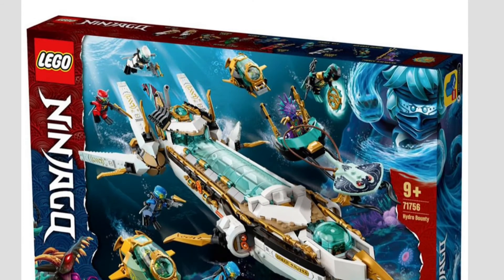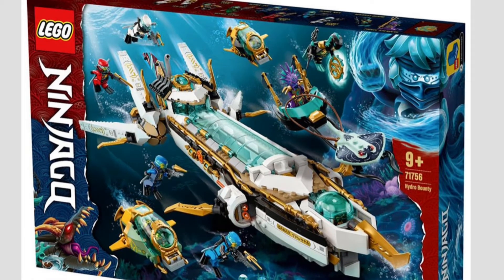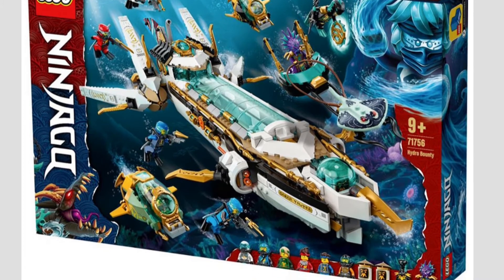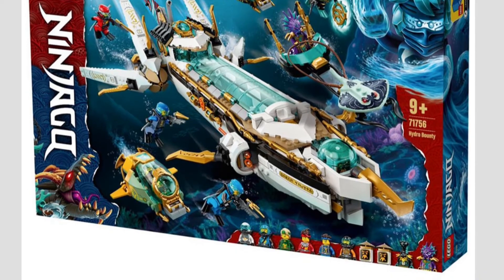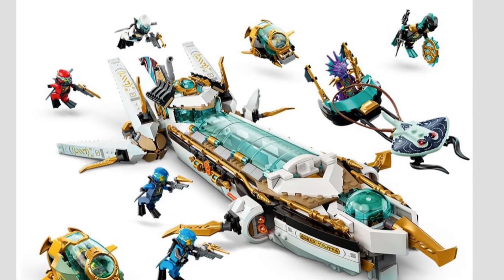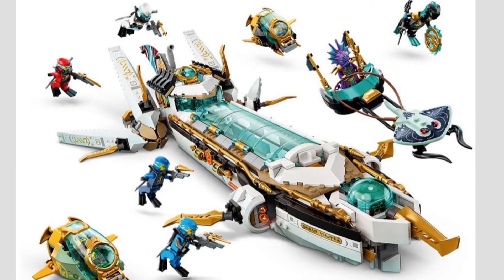The last set in the 2021 summer wave is the Hydro Bounty, set number 71756, with a whole boatload of minifigs as well as an insane looking Hydro Bounty. Props to Lego — they even incorporated a little submarine on the side build. You also get Prince Kumar, or Calamari as Nya would like to say in the show, on his chariot. That is something else — what a fantastic looking set. No questions asked, I will be picking this up because that thing is absolutely beautiful.